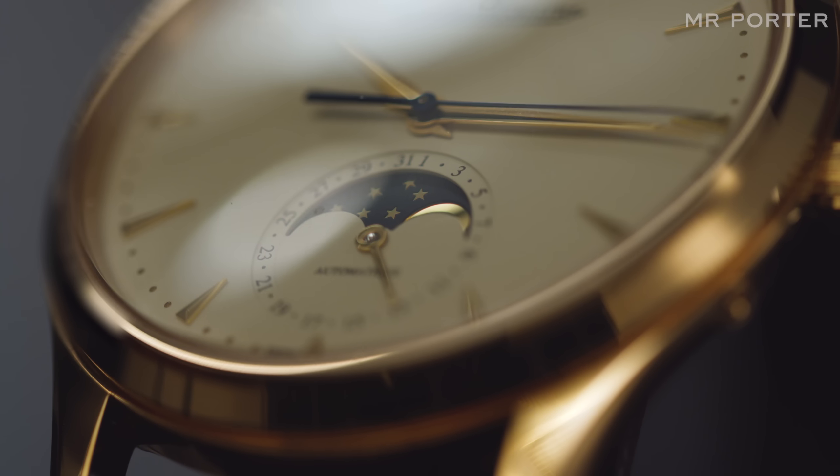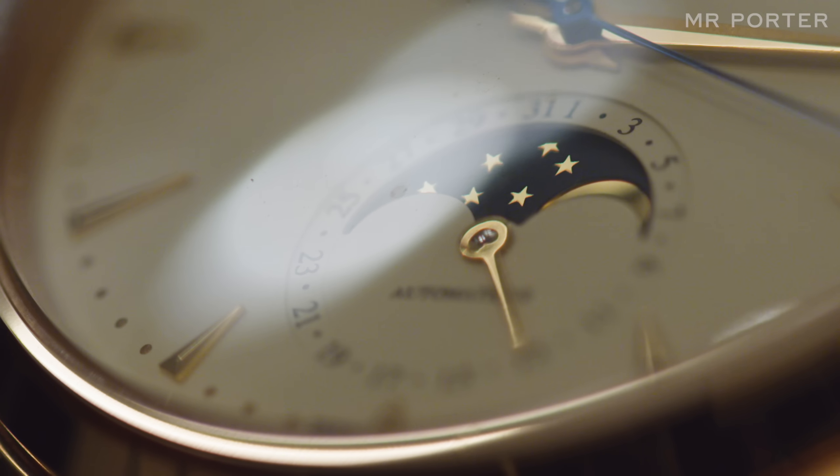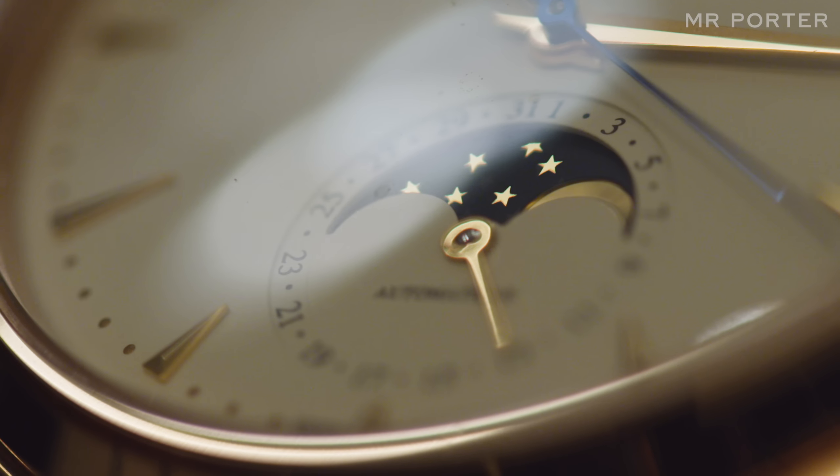Close examination reveals the depth, texture, and fine mirror polish of the rose gold moon and stars.